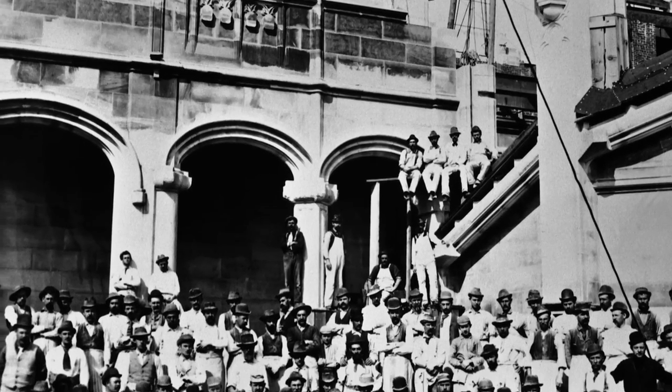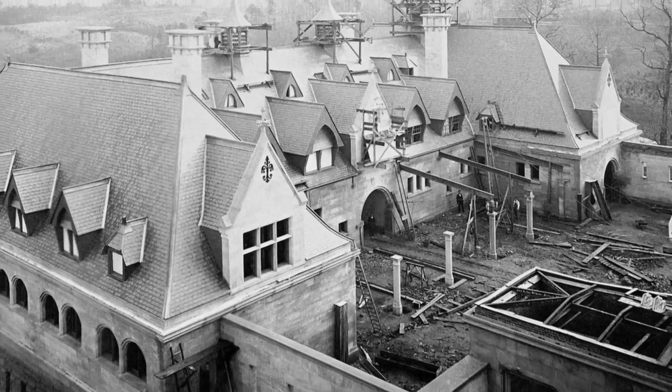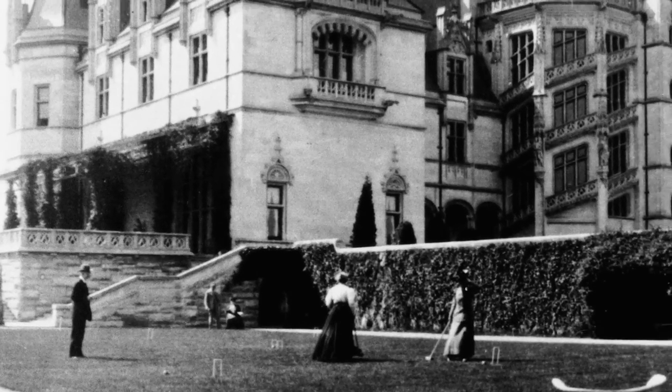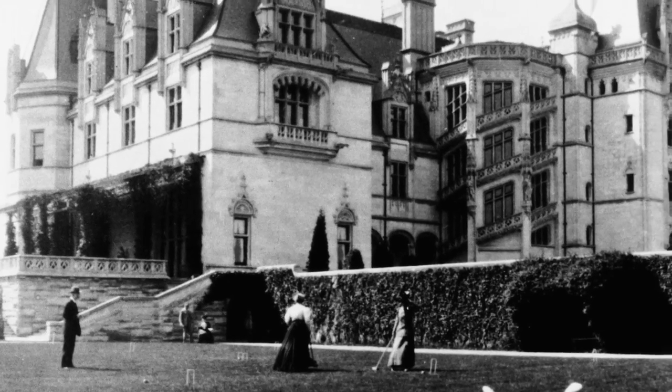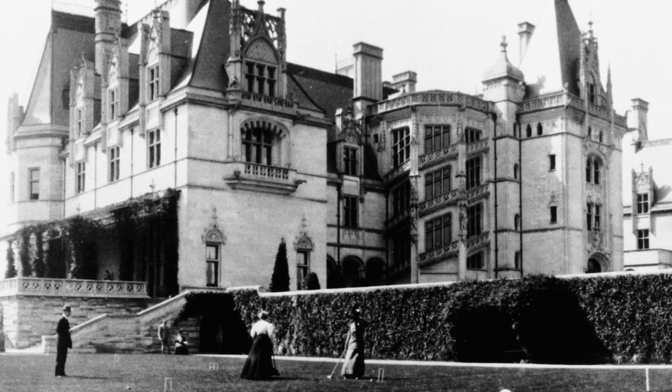It took around six to seven years to construct, and the house was opened officially in 1895. George was a bachelor, which is sort of hard to imagine given the size of the place — about 250 rooms and 175,000 square feet.